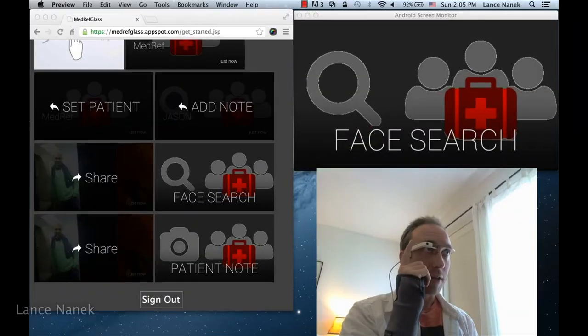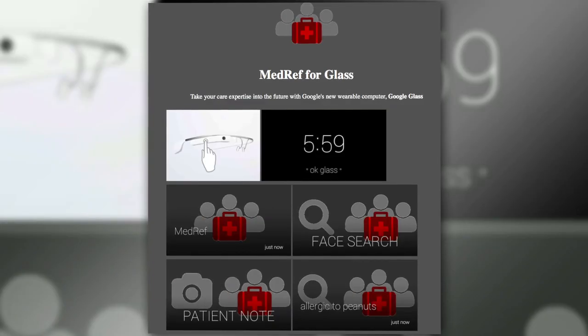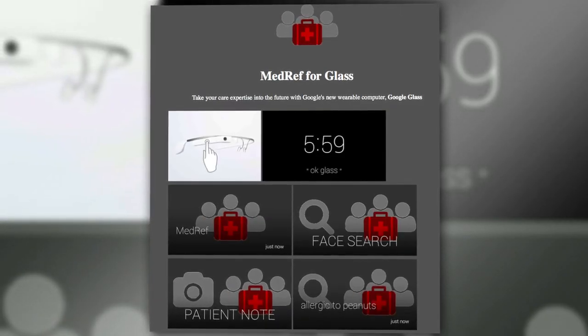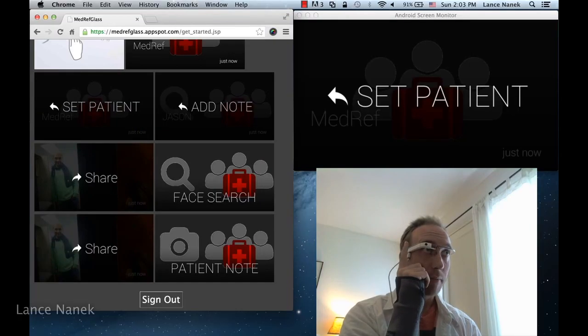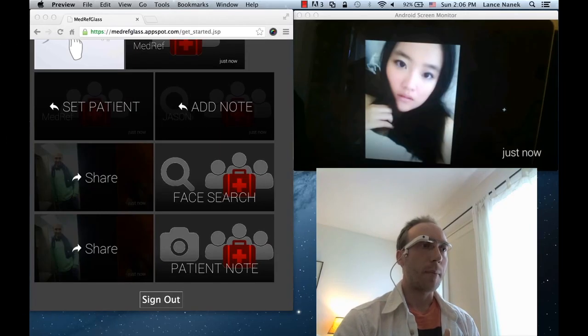One development team has already built a facial recognition app intended for use by medical professionals. The app, called MedRef for Glass, allows doctors to find and create patient folders through voice and photo notes, and identify patients through facial recognition technology. The app uses an open API for that called Betaface. Google will obviously have a ton of issues to work out, like the many privacy concerns surrounding wearable technology, in advance of the commercial launch of Glass.